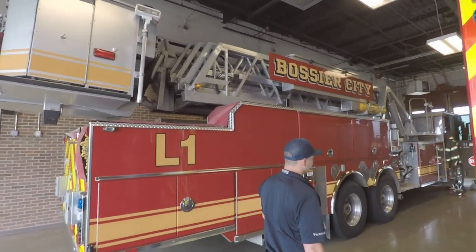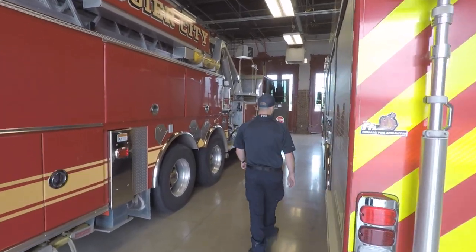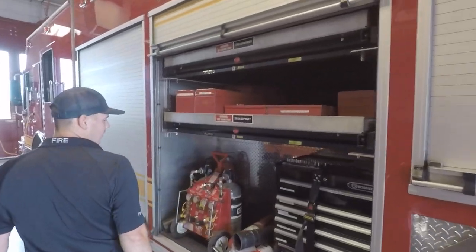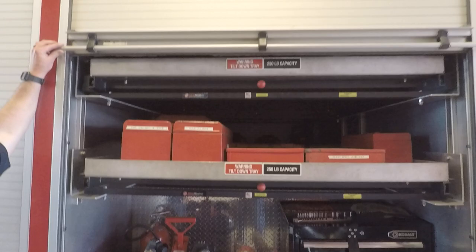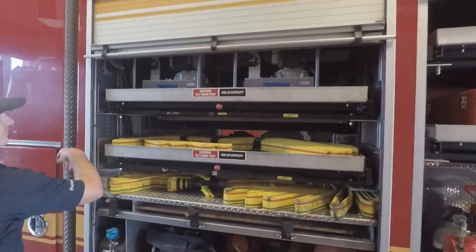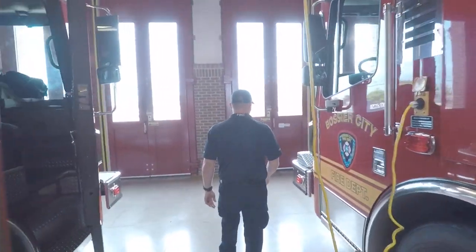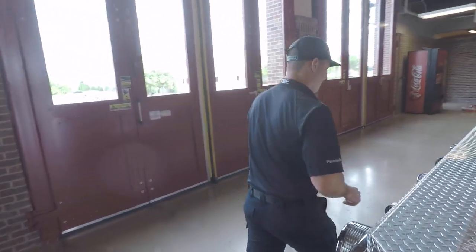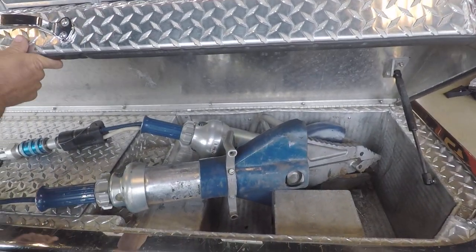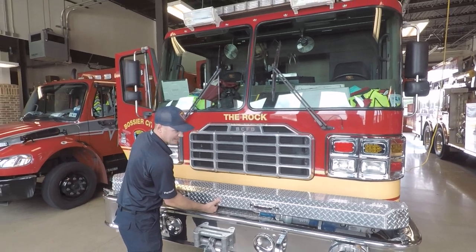We've got our big ladder truck. If you ever need to get on top of a big building, this thing goes out 100 feet. We've got confined space stuff — if someone ever gets trapped inside of a tank or down into a hole, we can have some light air going down to them. A little bit of fire hose. And this is some more of what you know as the jaws of life. If somebody's in a bad wreck, we've got to cut them out — that's what we're going to use.